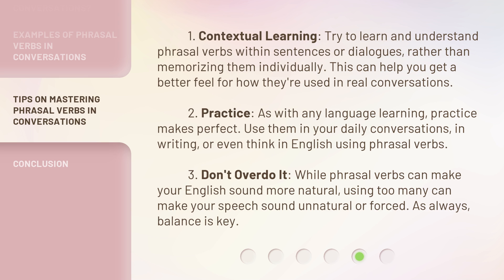2. Practice. As with any language learning, practice makes perfect. Use them in your daily conversations, in writing, or even think in English using phrasal verbs. 3. Don't overdo it. While phrasal verbs can make your English sound more natural, using too many can make your speech sound unnatural or forced. As always, balance is key.